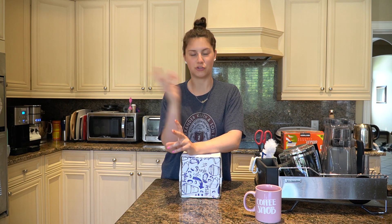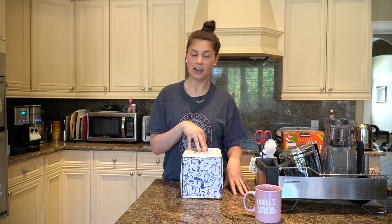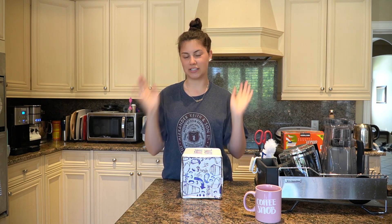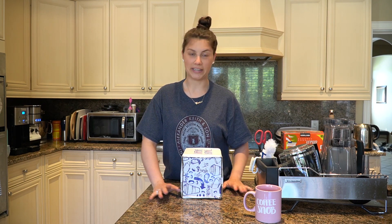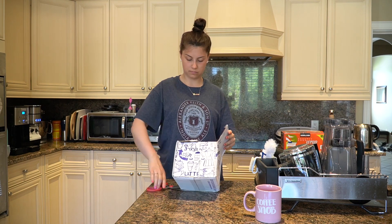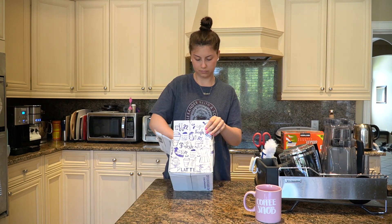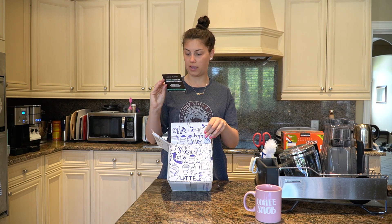I'll also be drinking it the way I normally do, with some Splenda and some almond milk. For the next four days — because there are four different coffee roasts in here — I'll be filming a clip every morning trying out different flavors, then give you a consensus at the end on what I thought was best, what was worst, and whether it's worth the money. Let's go ahead and open this box.